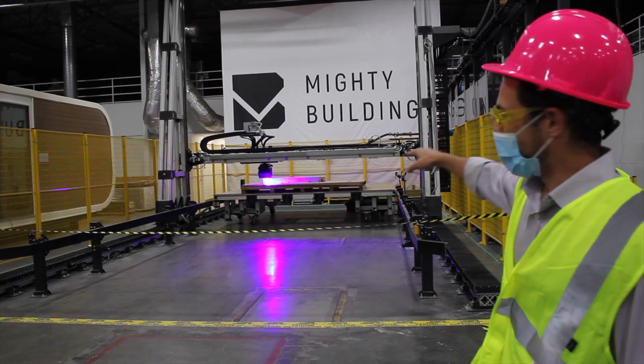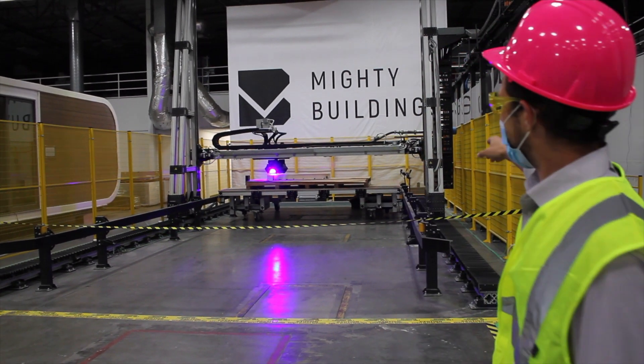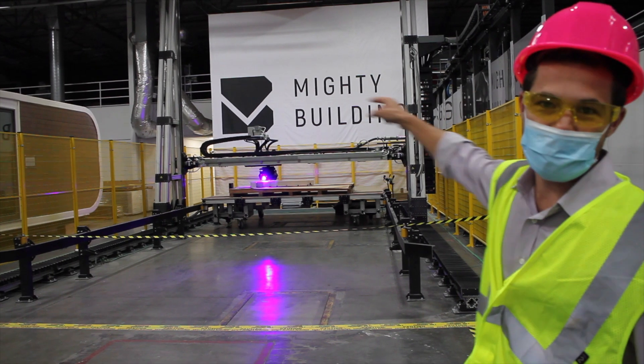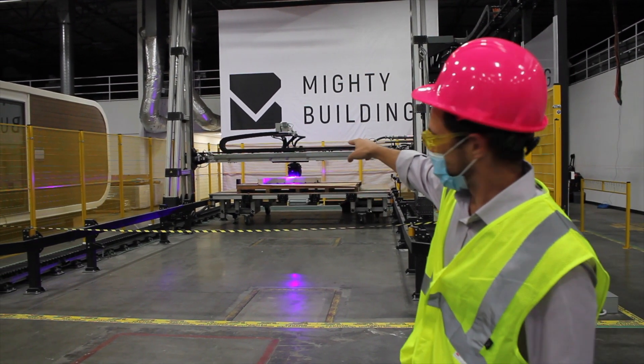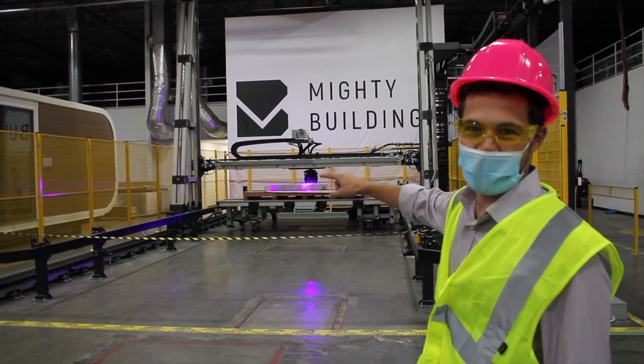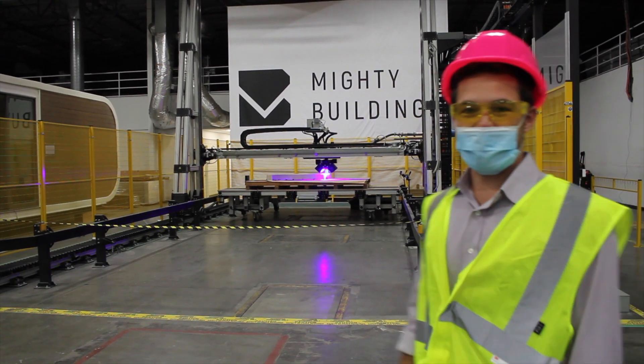You can see they have one axis on the bottom to go forward and back, and then the printer is like a large square. The two columns support the middle beam that goes back and forth on the x-axis, and then the z-axis goes up and down.